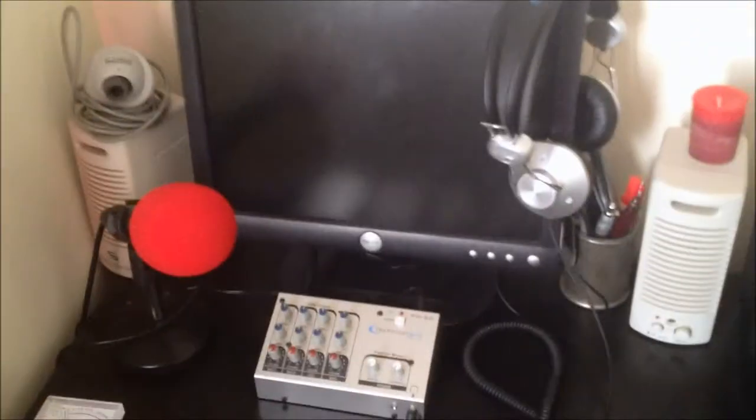Hello everybody. Since everybody has a little bit of an interest in the EMF detectors and what can set them off and shielding, I'm going to show you a little bit of an experiment here in my office. This is my desk, and I've set up a whole bunch of EMF meters across the board.